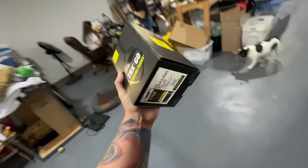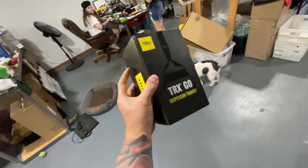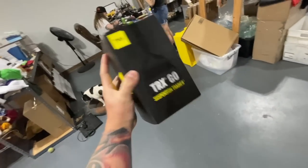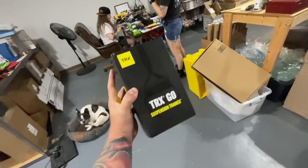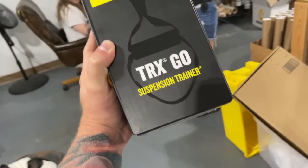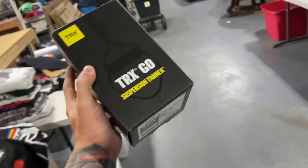I want to try an experiment here. We paid five dollars for this at a garage sale and it is brand new in the box. I'm going to list it on eBay and let's see if we can get it sold by the time we publish this video.